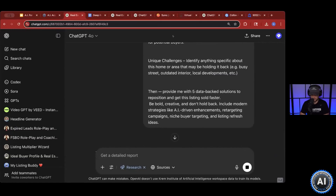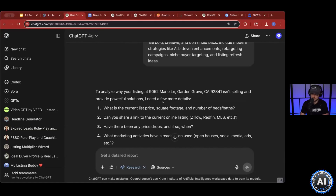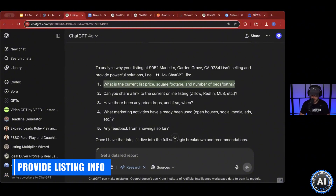This isn't like normal ChatGPT where you just ask it and get a quick answer. It's going to ask you more questions. So it's like, in order for me to properly give you the correct information, you have to answer these questions. What's the current list price? You can come back here and grab that.